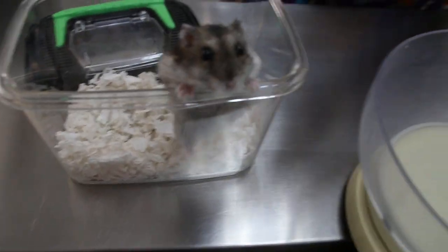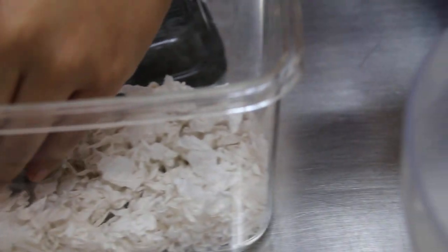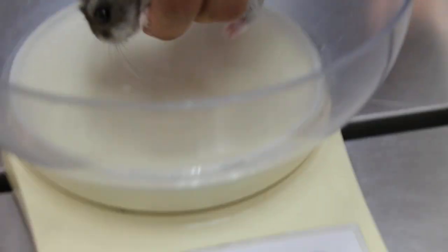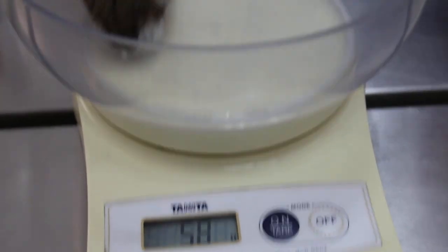Today is 20 February 2018. This is the one-year-old Maydraft hamster. Let's weigh first. The weight is fifty-eight grams.